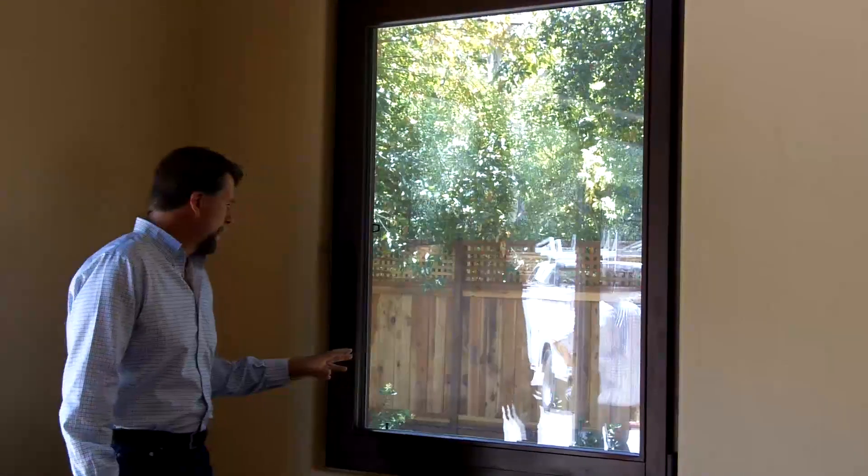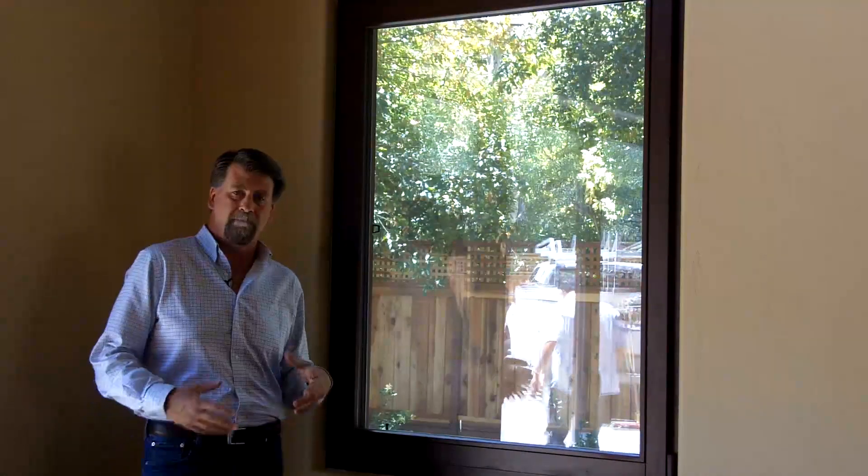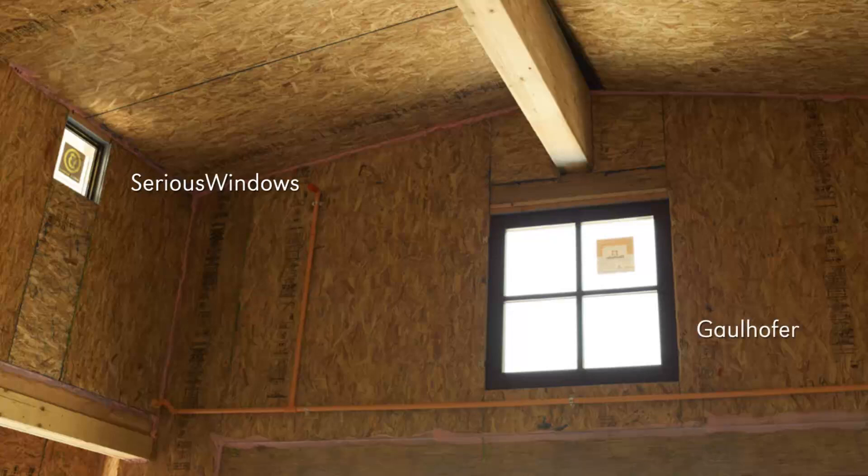We've got Galhoffer windows for the operable windows and exterior doors, and then for our fixed windows we've used a double glaze by Sirius Windows. We've done that combination to find the best value at the end of the day.